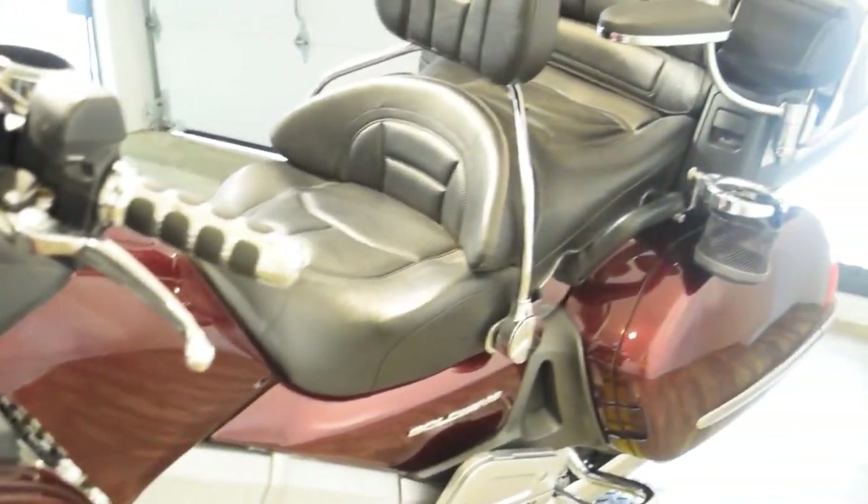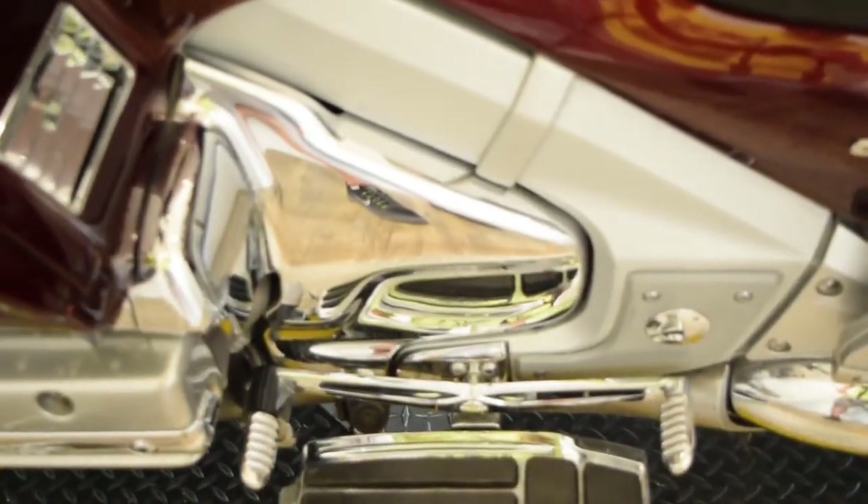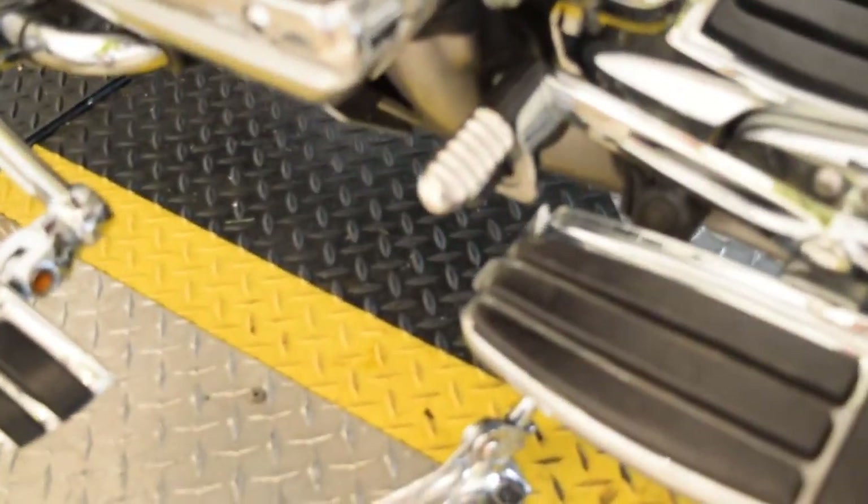Going back up to the front, you can see that it's an ABS model. It's got all the same chrome here and there's another cup holder. There's the heel-toe shifter and floorboards. It's got the kickstand extender on there, which makes it easy to get that kickstand down.